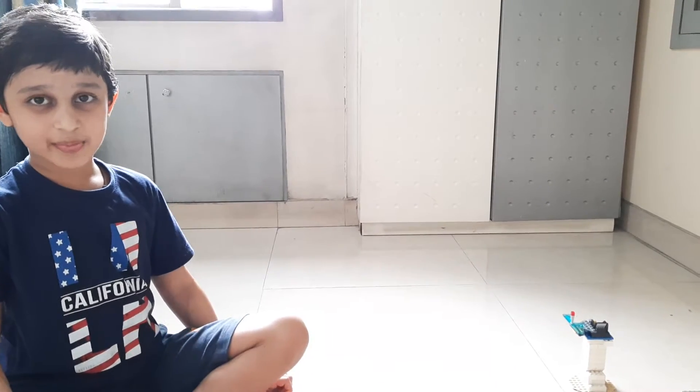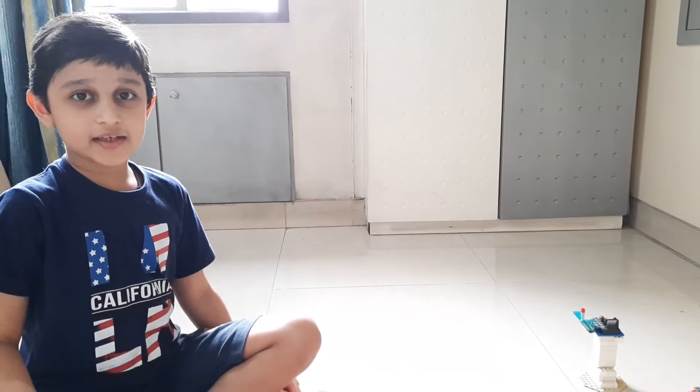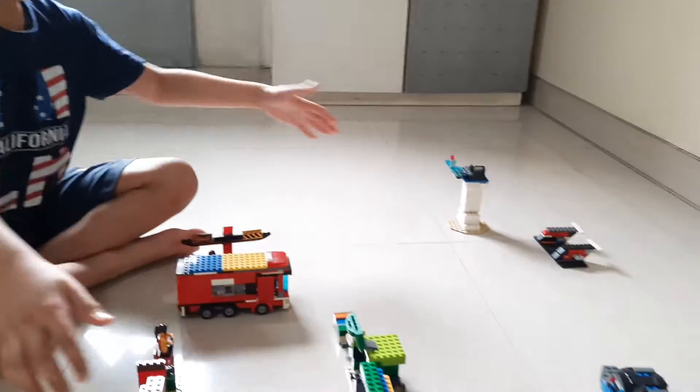20th of June 2020. Hello, my name is Sahaj and today I have made this airport.